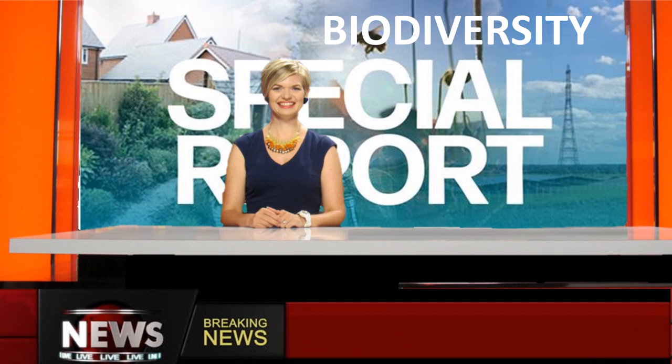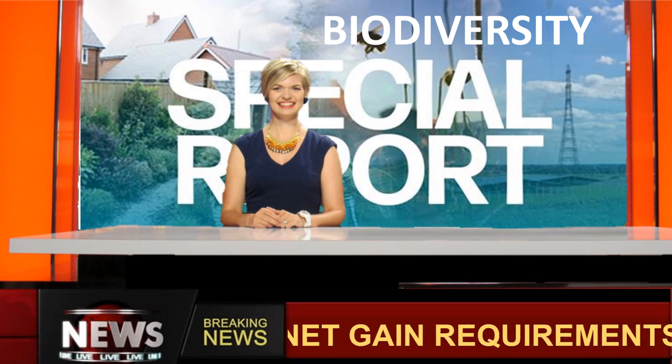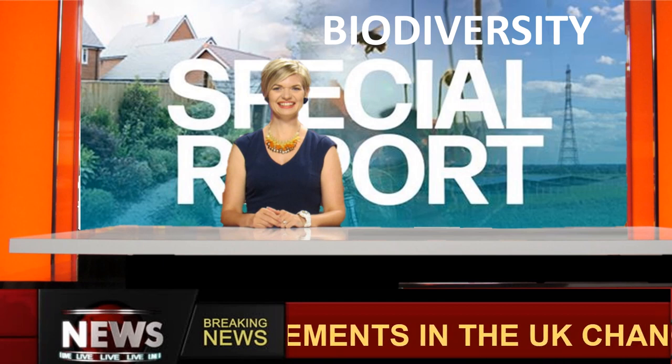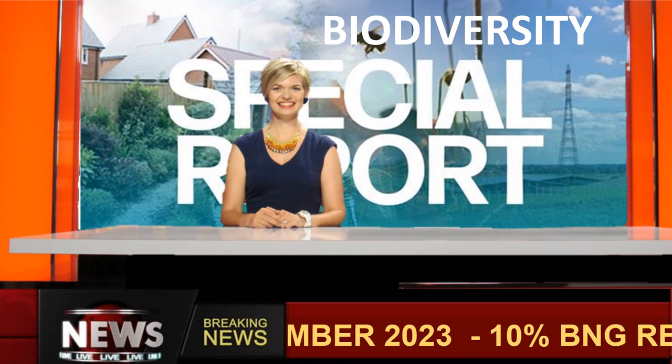There will be a preference for achieving this on-site. Biodiversity Net Gain must be maintained for at least 30 years. Developers that create biodiversity exceeding 10% may be able to sell excess biodiversity units, subject to key requirements.